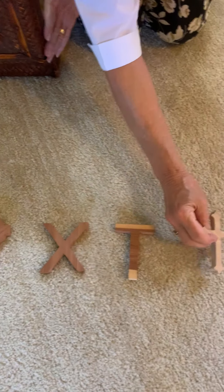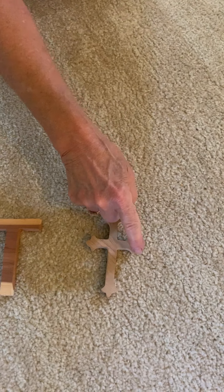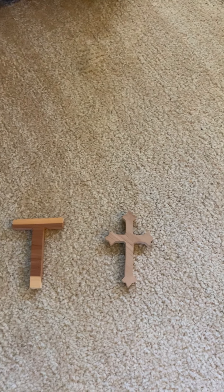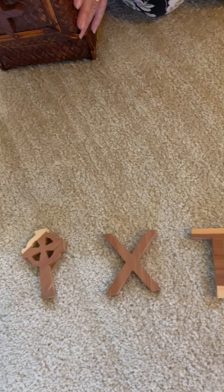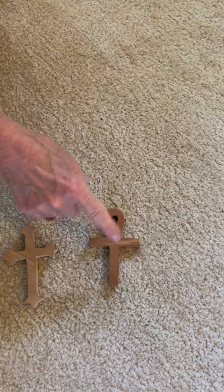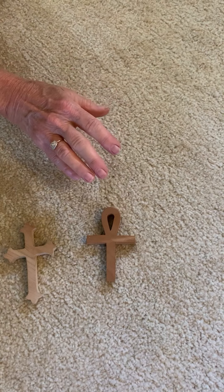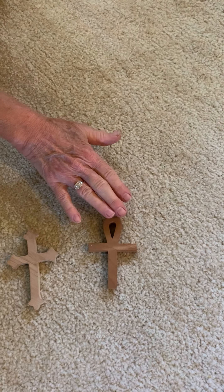This is called the Budding Cross. Three buds are on each end, sort of like a flower growing. Three is very important in Christianity because it's the Trinity — the Father, the Son, and the Holy Ghost. This cross is the Egyptian cross. If you look at Egyptian art you see this symbol. It is called the Ankh in Egypt and it was a symbol for life. The Christians in Egypt adopted this as their cross.